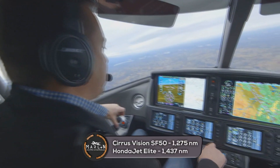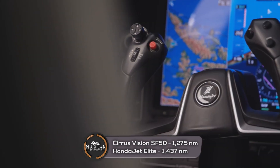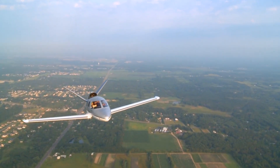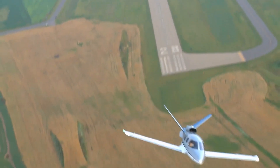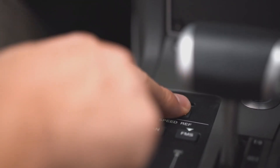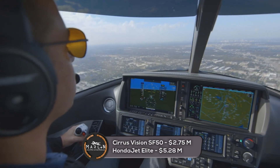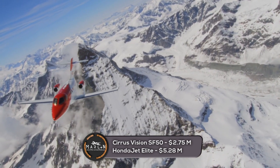Next, onto the range: the Cirrus Vision Jet has a maximum range of 1,275 nautical miles, while the Honda Jet Elite has a maximum range of 1,437 nautical miles. For runway length, the Cirrus Vision Jet needs 3,192 feet to take off and 1,628 feet to land, while the Honda Jet Elite needs 3,500 feet or less to take off and land. The Cirrus Vision Jet has a cost of about $2,380,000 to $2,750,000 USD based on the G2 model in 2019, while the Honda Jet Elite has a higher price tag of around $5,280,000 USD based on 2019 pricing.